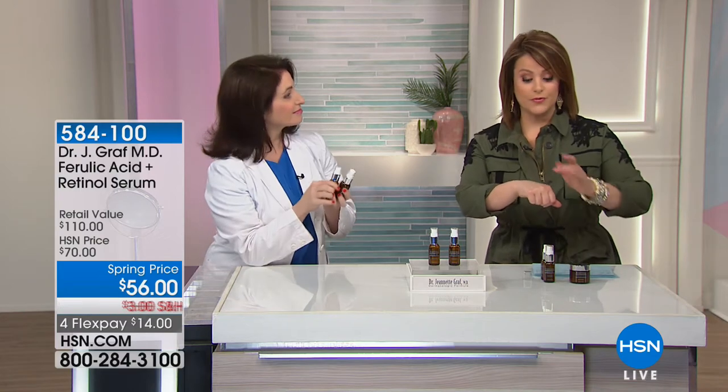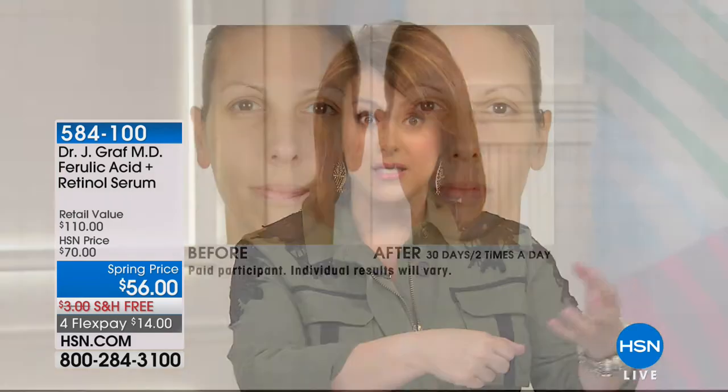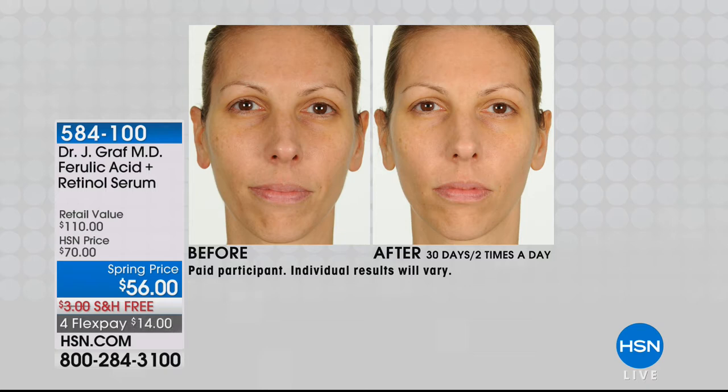This is called an anhydrous formula — anhydrous means there is no water in this. That means it is the most stable form of ferulic acid and retinol you can get. It does not oxidize, and it also feels silky, cushiony, velvety on your skin. In the before and afters, after just 30 days, two times a day, the skin looks more plump with more bounce. Look at the area under her eyes and the overall skin tone — how much more even and luminous it is. This is the magic of this serum.